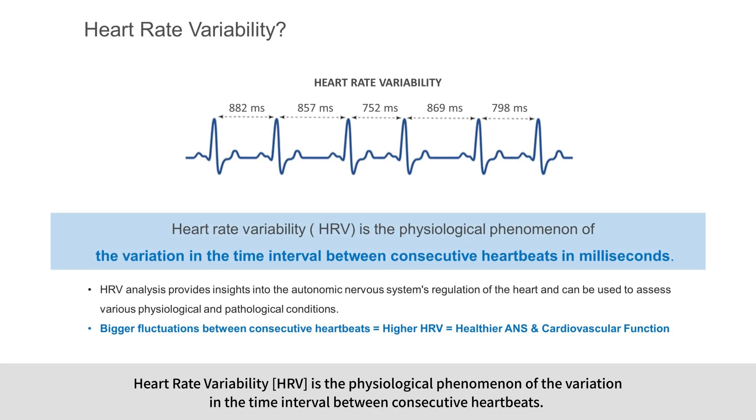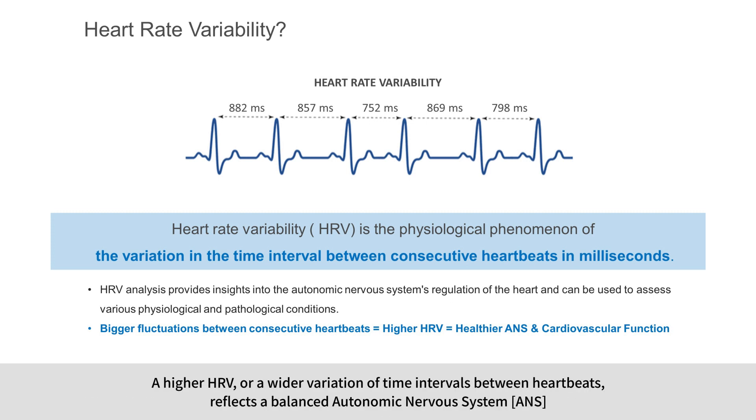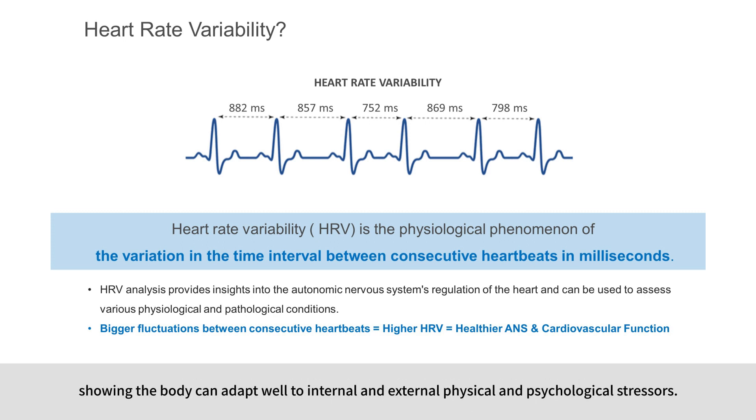Heart rate variability is the physiological phenomenon of the variation in the time interval between consecutive heartbeats. It is measured by the variation in the beat-to-beat interval. HRV is mainly used as the most reliable index to analyze our autonomic nervous system function. A higher HRV, or wider variation of time intervals between heartbeats, reflects a balanced autonomic nervous system, showing the body can adapt well to internal and external physical and psychological stressors.